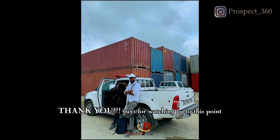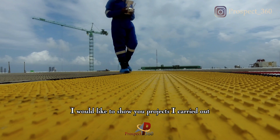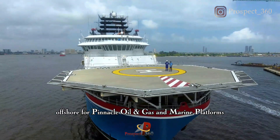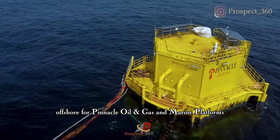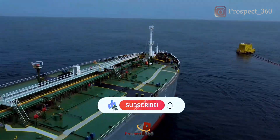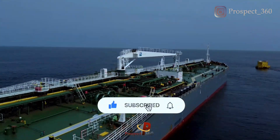Thank you guys for watching up to this point. If you really like this video, please click the like button and subscribe for more. On my next video, I would like to show you projects I carried out offshore for Pinnacle and Marine Platforms. Stay tuned — subscribe, like and share. See you in the next video.